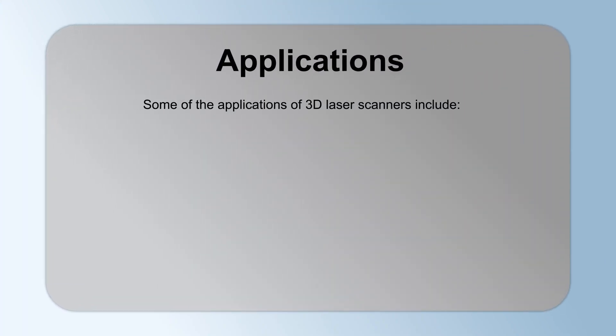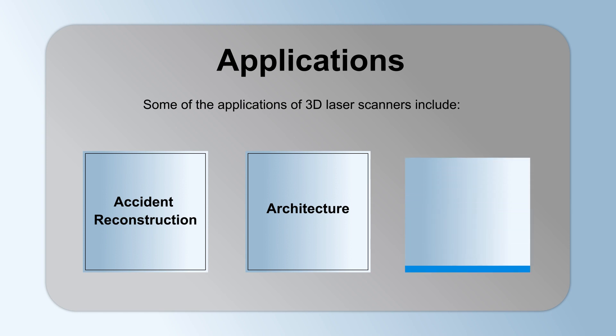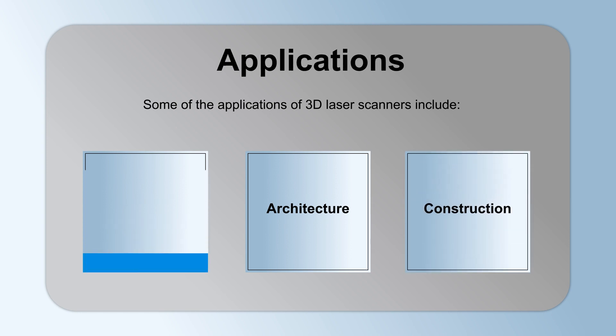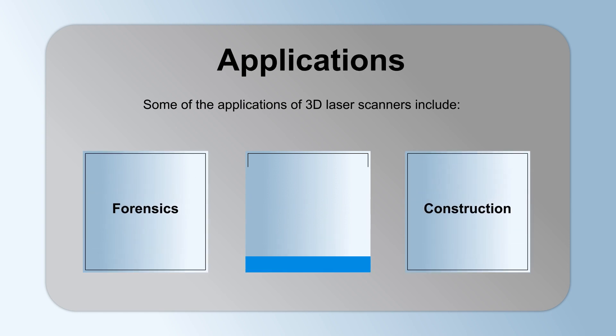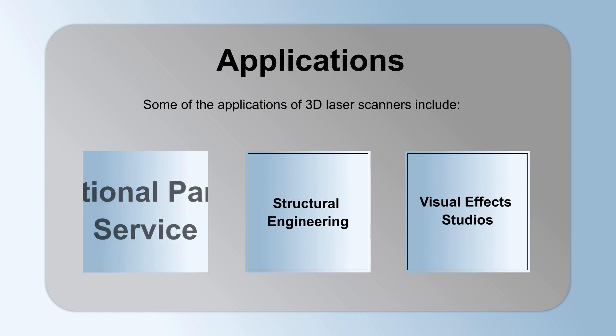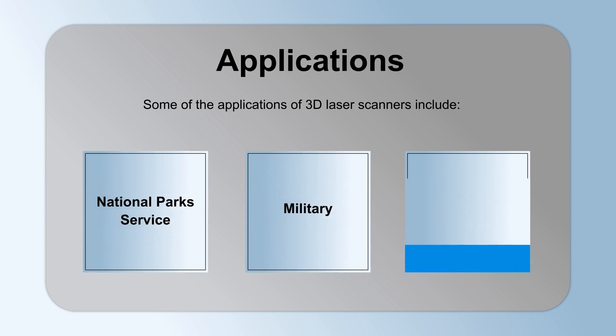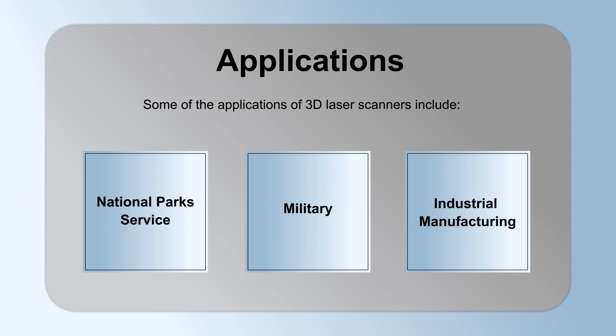Some of the applications of 3D laser scanners include accident reconstruction, architecture, construction, forensics, structural engineering, visual effects studios, National Park Service, military, and industrial manufacturing.